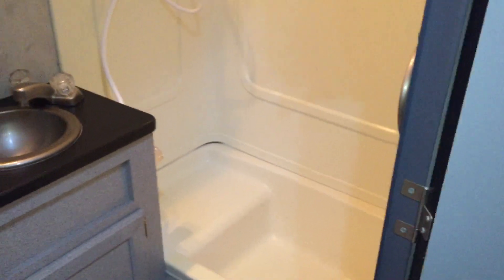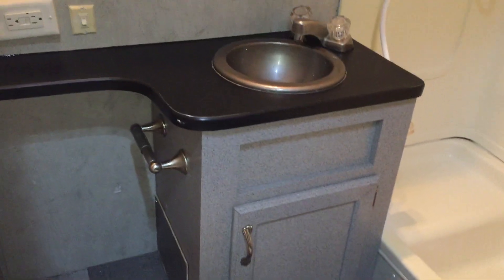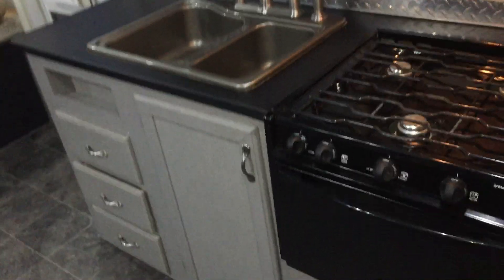There's a really nice bathroom with a tub, shower, and skylight, as well as a sink and toilet. Up front in the cabin you also have a microwave, oven, and extra cabinet space.